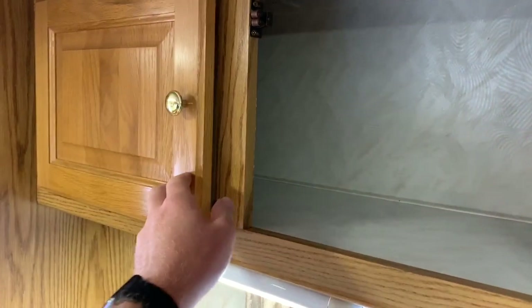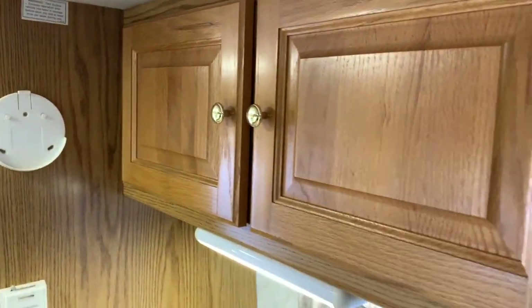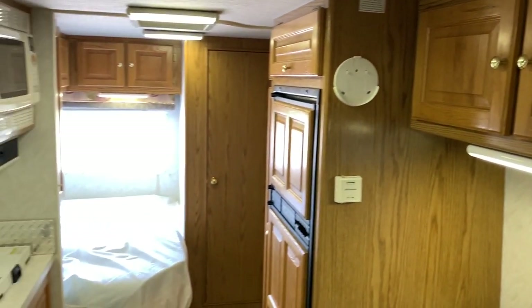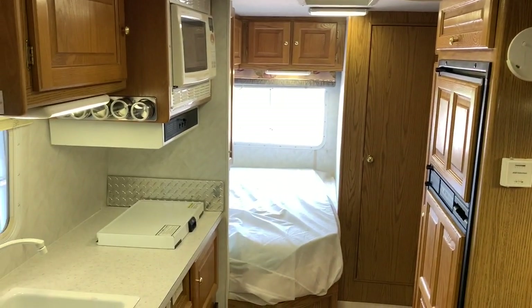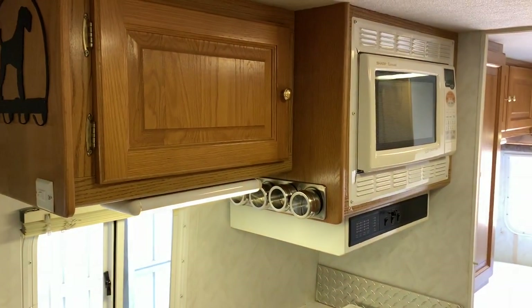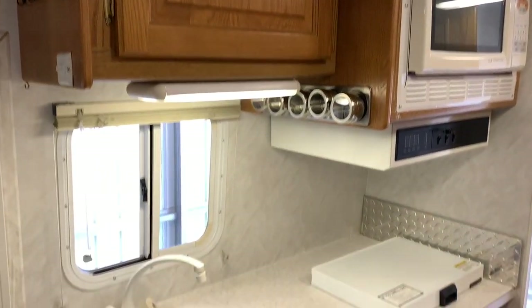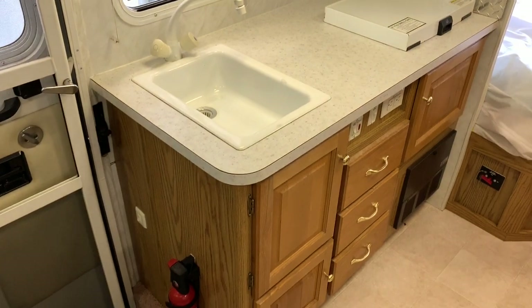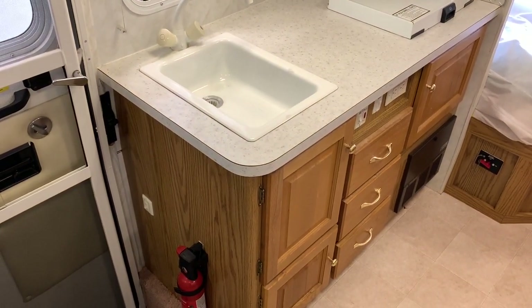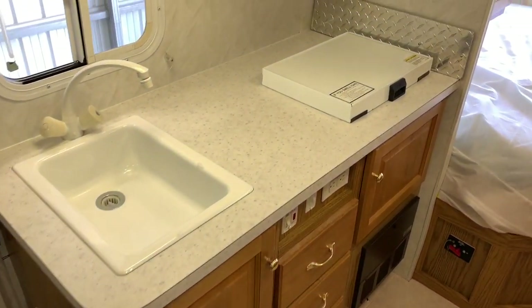This is a pretty rare floor plan for this age range of Class B Plus motorhomes. The Class B Plus, if you don't know, is essentially a Class C but just a little bit smaller. They never have the cab-over bunk. They've got a smaller fiberglass nose cone. They are also shorter in height and a little bit narrower in width than your traditional Class C — just a smaller footprint Class C, and they call it a B Plus. Most of them are typically a little shorter in length too, though they do make some longer ones.